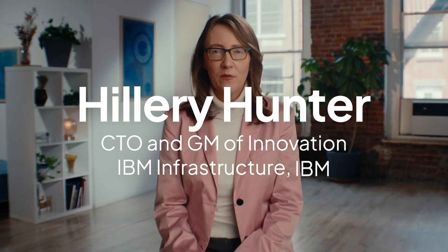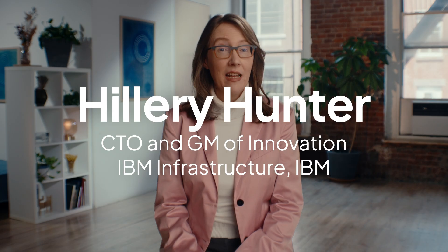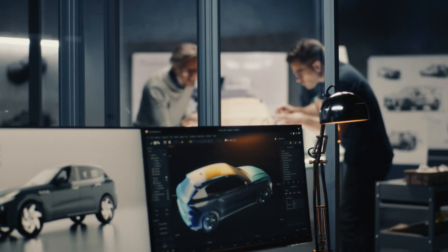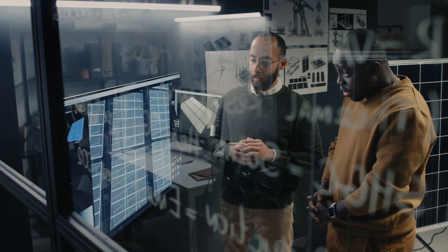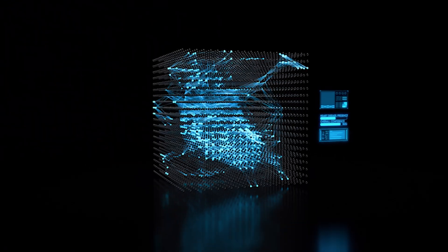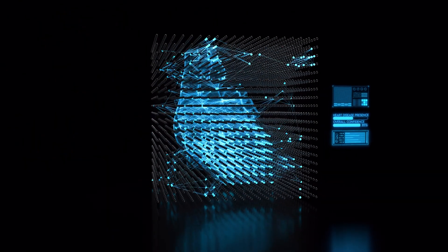AI has the potential to transform how businesses operate end-to-end because of the efficiency that it brings us. It's going to change the way that we do our jobs and the way that teams work together. Everybody's got an opportunity to participate in this change and to imagine how the future could be.